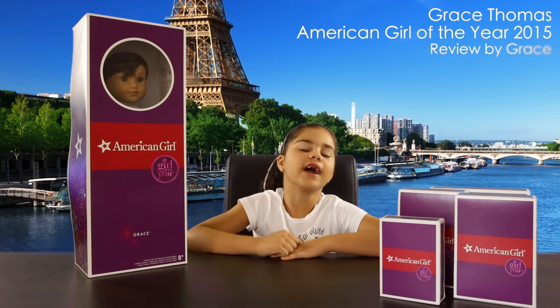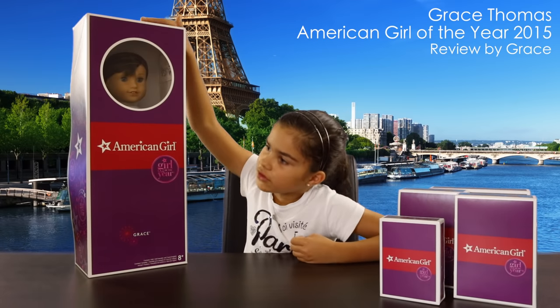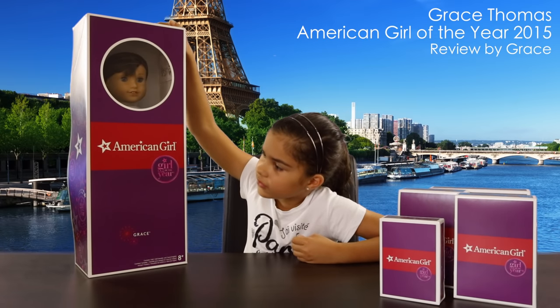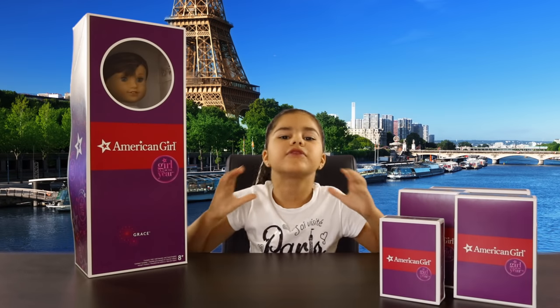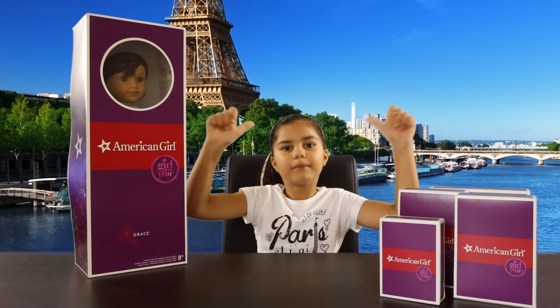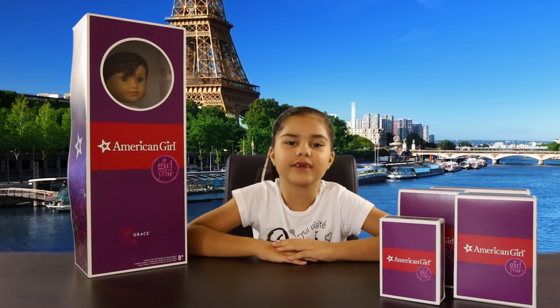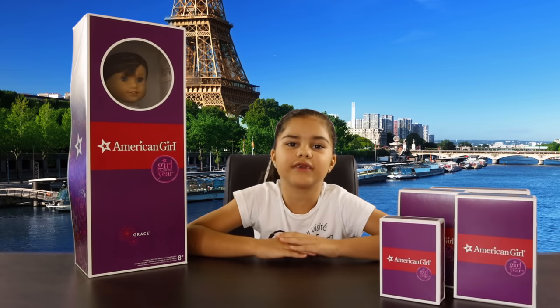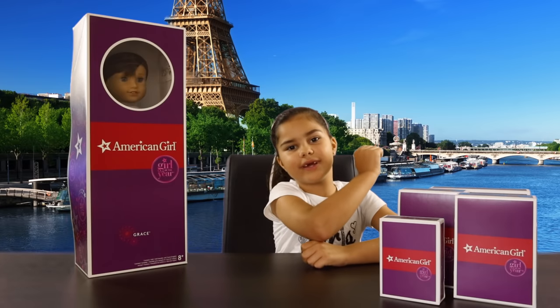Hi guys, it's Grace here and this is my first video review. Today I'll be reviewing the new American Girl of the Year 2015 doll, Grace Thomas. I was so excited when they announced the name — the new doll has my name! Grace arrived today with some clothes and accessories and I'm very excited to finally meet her. So let's get to it.